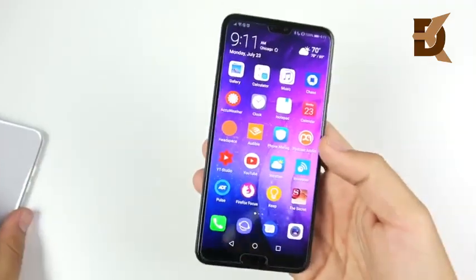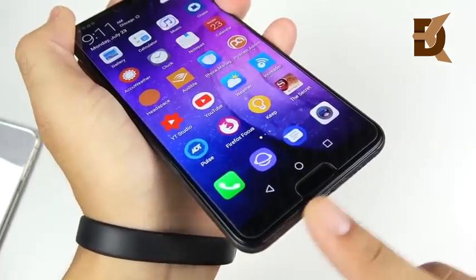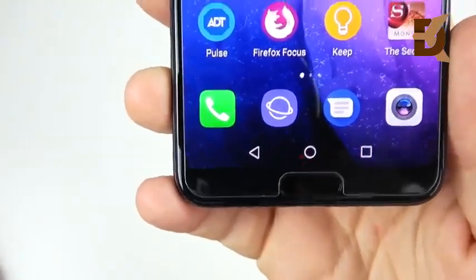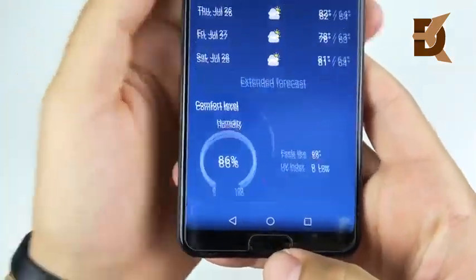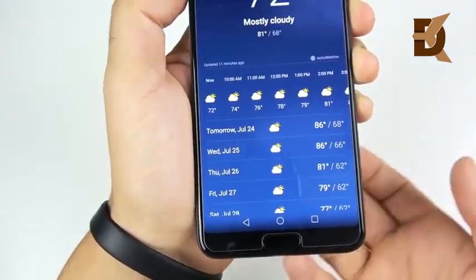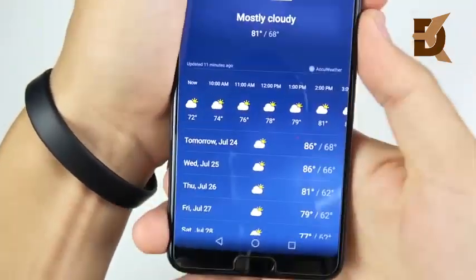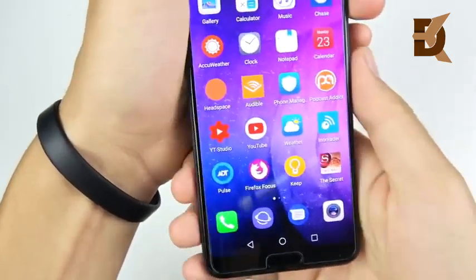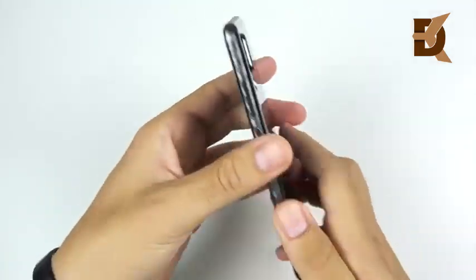It does have the notch, but it's much smaller and it can be hidden on the P20 Pro. A lot of people say the chin is just absolutely ugly for this device, but at the same time there's no wasted space when you're using applications — like on the iPhone X where the keyboard has a huge wasted space, the chin actually serves somewhat of a purpose. You also have a very fast and efficient fingerprint scanner, probably the fastest I've ever seen on a smartphone.